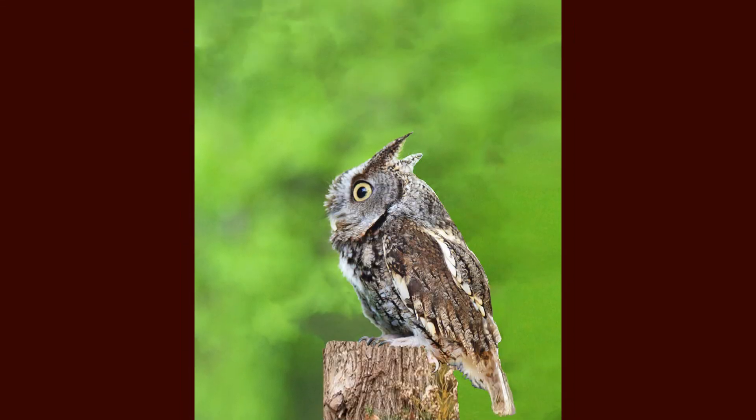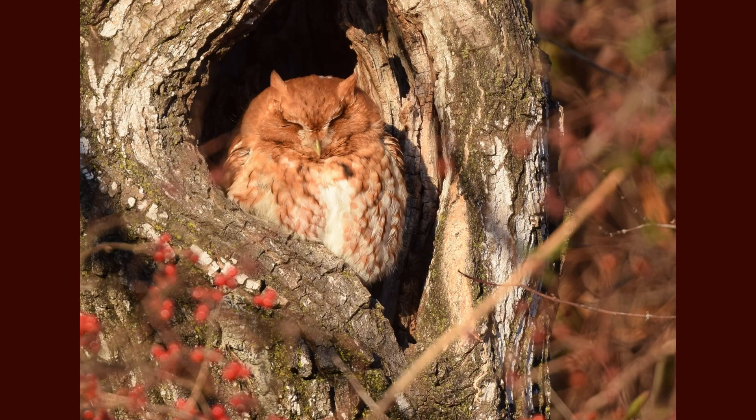Although screech owls are tough to spot due to their nocturnal habits and great ability to camouflage, they are definitely closer than you might think. Listen for their unusual calls at night or peek into tree cavities up above when you are out on a walk. I hope you learned a little bit more about these elusive owls. Thanks for tuning in to this week's Species Spotlight.